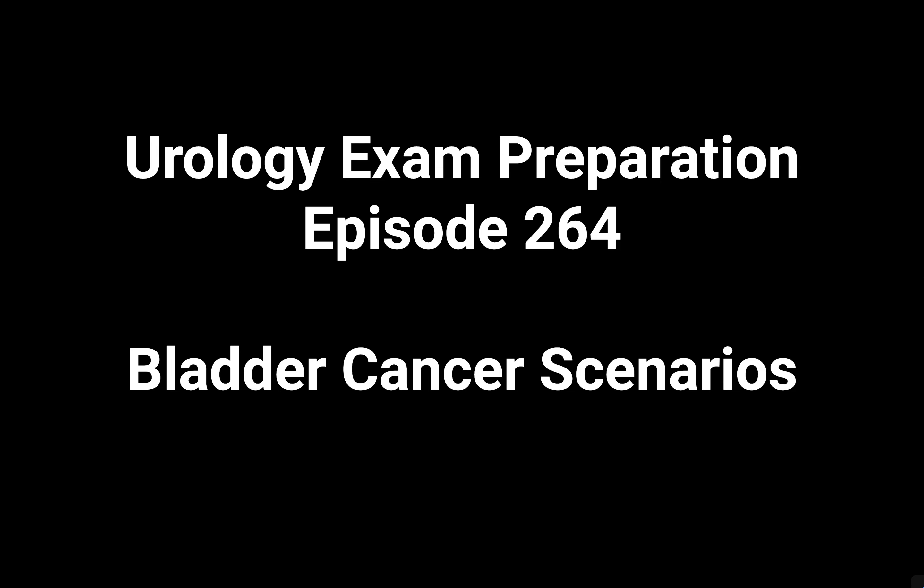For urology exit exam discussions, we are going to discuss some scenarios on bladder cancer. The first scenario starts now.